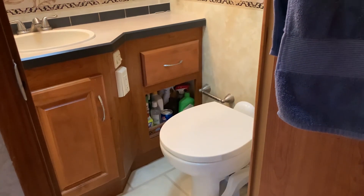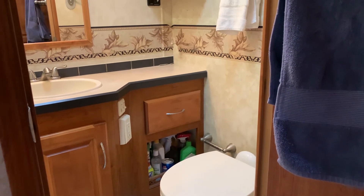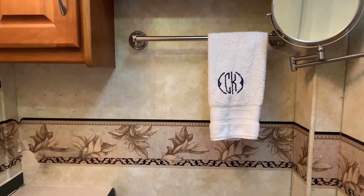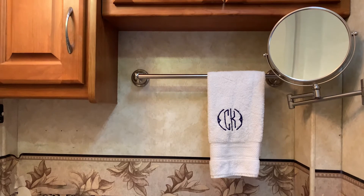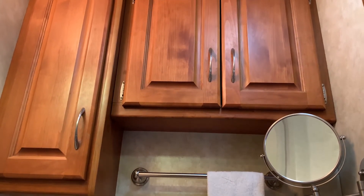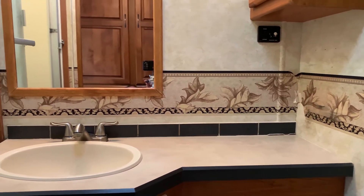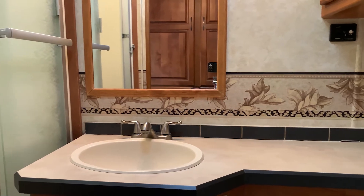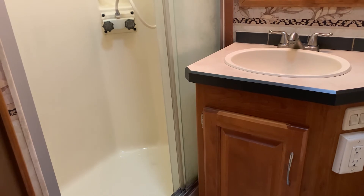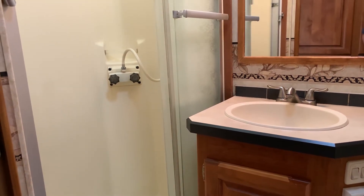Yes, it has a toilet! And look — there's a normal shower, just like the inside of a home.